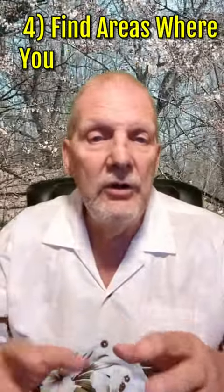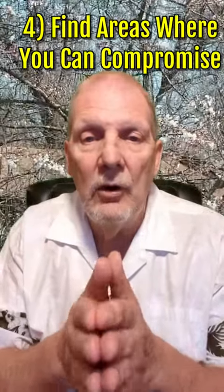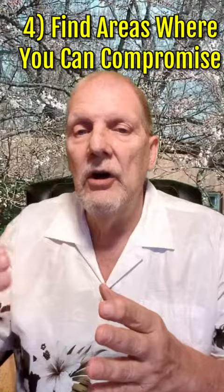4. Find areas where you can compromise. Stay focused on what you need in a home right now because you can always renovate later on.